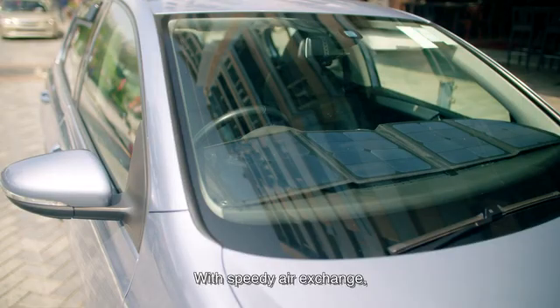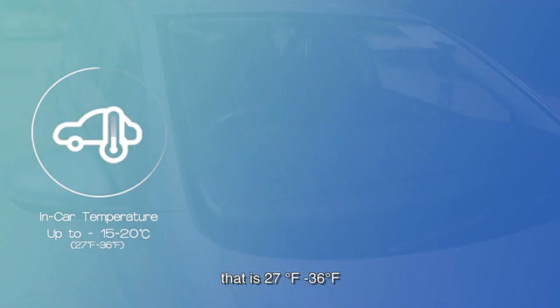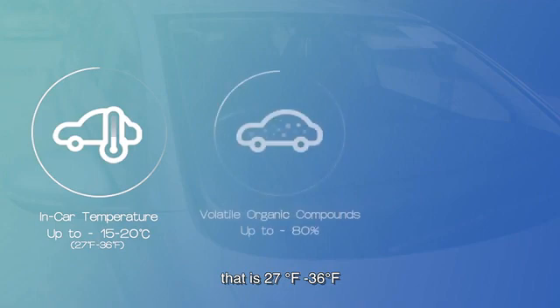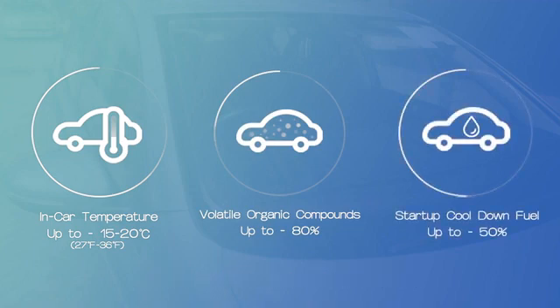With speedy air exchange, ACOOL can reduce in-car temperature by up to 15 to 20 degrees Celsius — that is 27 to 36 degrees Fahrenheit. Pollutant volatile organic compound concentration is reduced by up to 80%, and start-up fuel usage is down by up to 50%.